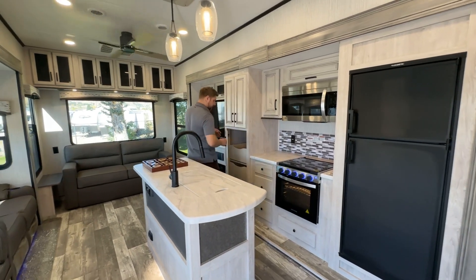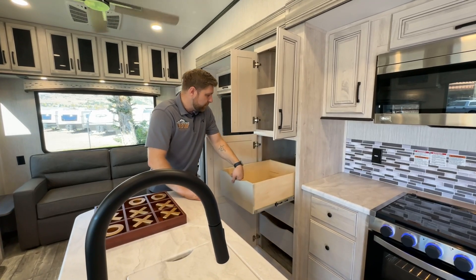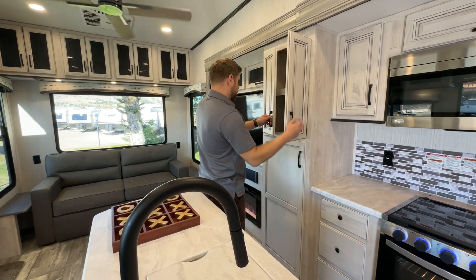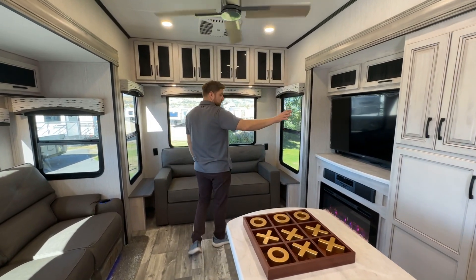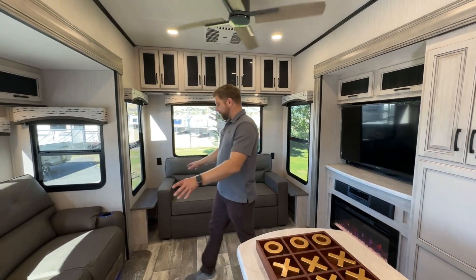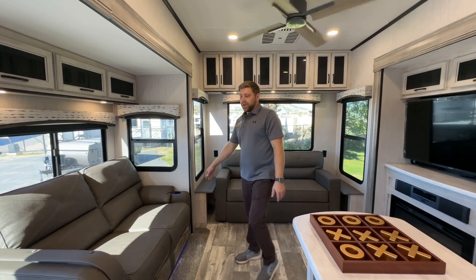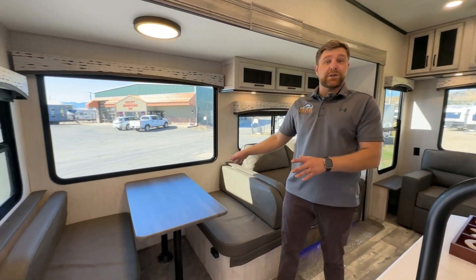This thing just has a ton of cupboard storage, with big drawers that come out and they're all easy shut. In the living area you got your fireplace, a 50-inch screen TV, soundbar, theater seating that lights up. And then this is a tri-fold couch so it can come out into a full size mattress for extra sleeping area, as well as the booth dinette which gives you an extra bed out of that.